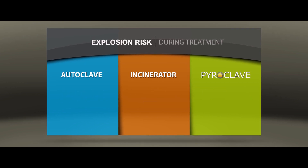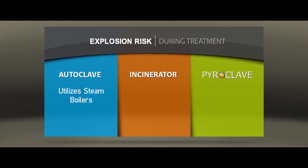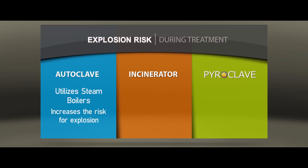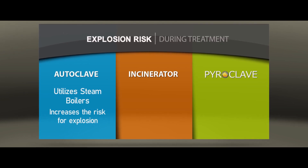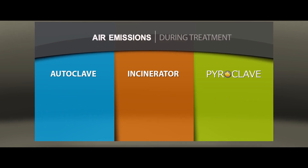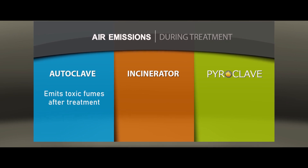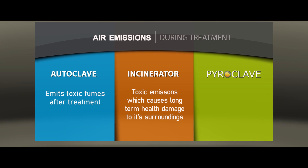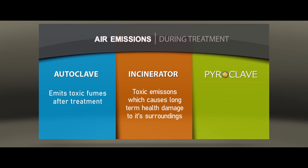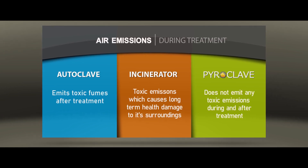Autoclave technologies utilize steam boilers, and the autoclave chamber is pressurized during treatment, which increases the risk for explosion. Incinerators and the Pyroclave, on the other hand, have zero explosion risk. Autoclave technologies emit toxic fumes after treatment, while the issue with incinerators has always been their toxic emissions, which cause long-term health damage to surrounding areas. The Pyroclave does not emit any toxic emissions during and after treatment.